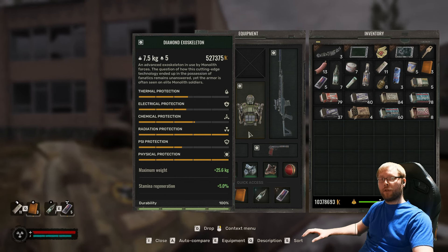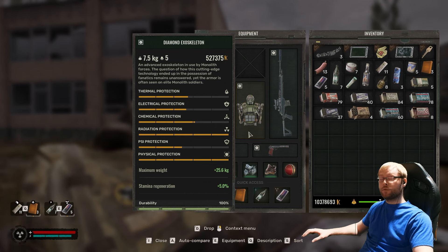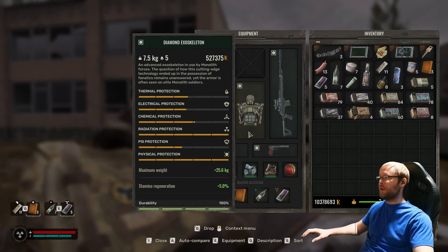Hey guys, how's it going? Today I'm going to show you the location of the Diamond Exoskeleton, which is one of the best exoskeletons in the game.